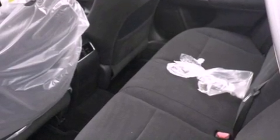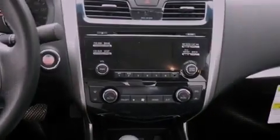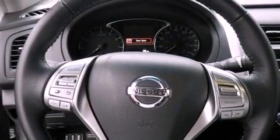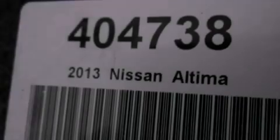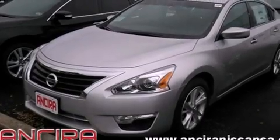Features include Bluetooth cell phone integration, air conditioning with automatic climate control, cruise control, traction control, an anti-lock braking system, side curtain airbags, full power accessories, and the parking camera will display what's behind you as you back out of the driveway or into the perfect parallel parking spot.